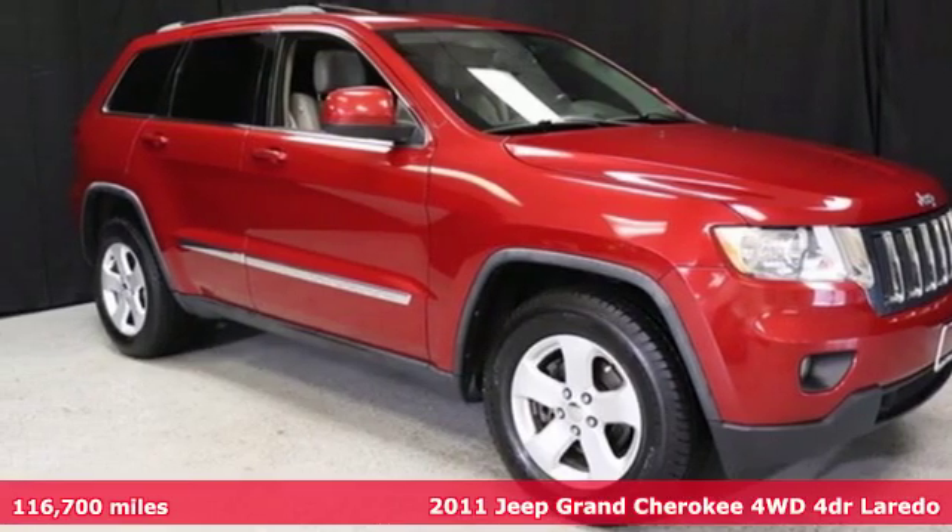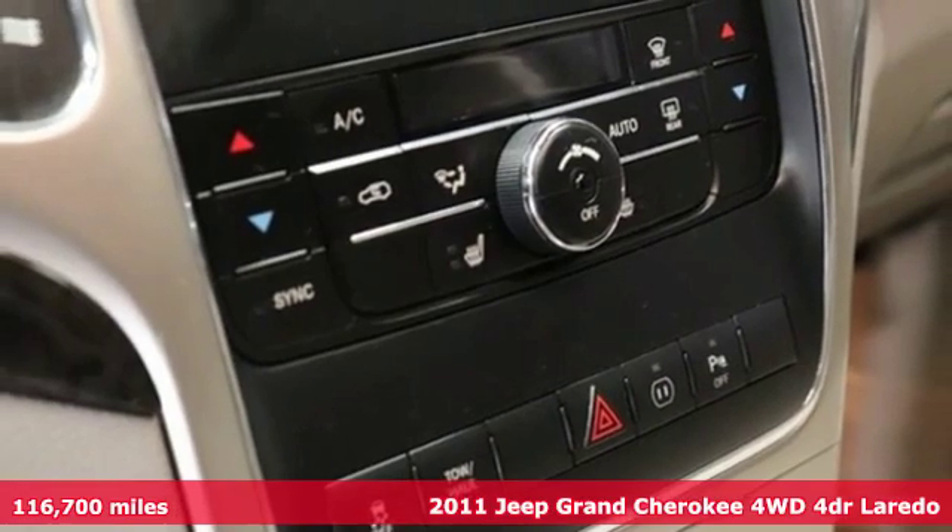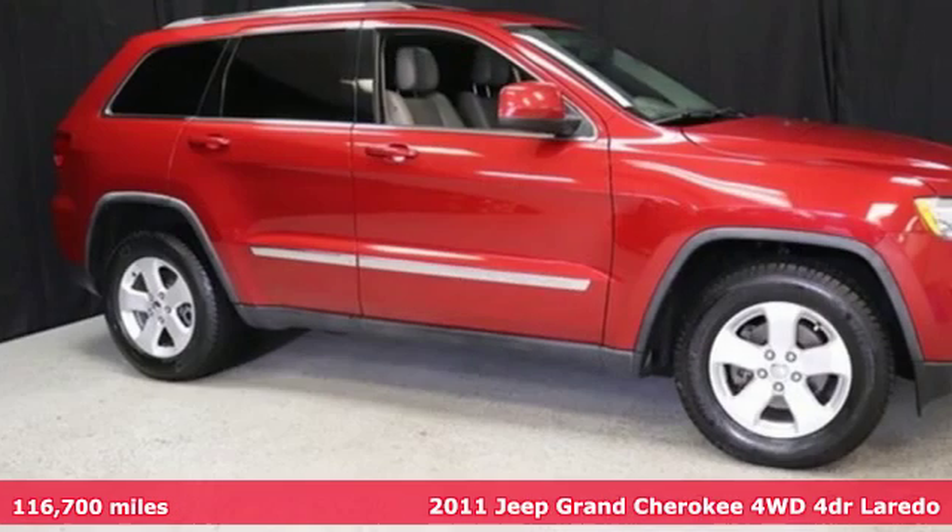Here's a 2011 Jeep Grand Cherokee. The Jeep life fits your life. And with features like these, every drive's a pleasure.